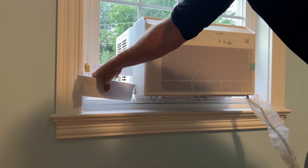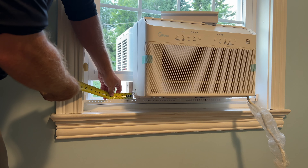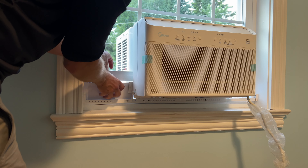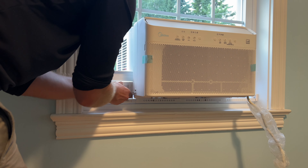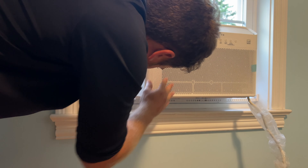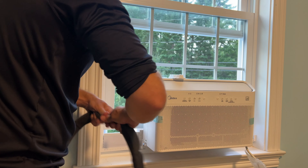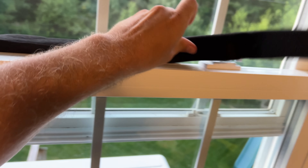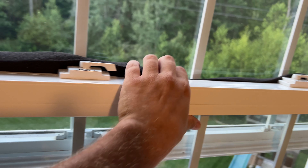Now it's time to install the foam insulation to seal those gaps. Measure the gap between the AC unit and the window frame, then add a quarter inch to this measurement for a snug fit, which is important for maintaining the efficiency of the AC unit. Cut the foam blocks to size using a sharp razor blade or a retractable knife — these foam blocks will help seal out air and noise. Insert the foam block into the arm of the support bracket and push them down to seal the gap. If the window doesn't seal properly, add additional foam at the bottom to elevate the AC unit and ensure a tight fit. Don't forget to seal the top gap between the upper window sash and the AC unit — apply foam insulation here to prevent air leakage and maintain efficiency.